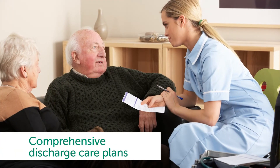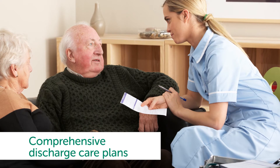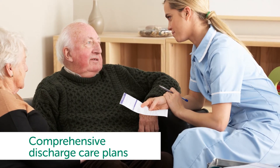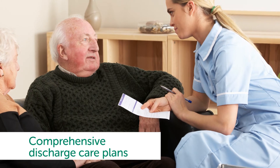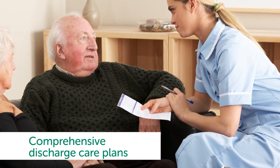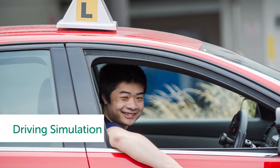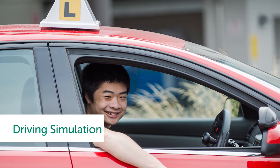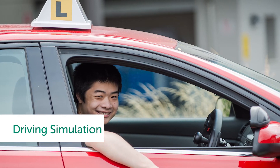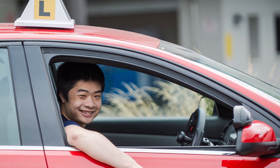Comprehensive discharge care plans which address the specific needs of the stroke survivor should be developed in conjunction with the patient and carer prior to discharge. This will help equip patients with the tools and support they need to continue their recovery journey and live well after leaving hospital. Driving simulation may also be used for stroke survivors needing driving rehabilitation, and health professionals should complete training and education to deliver intervention effectively and appropriately.